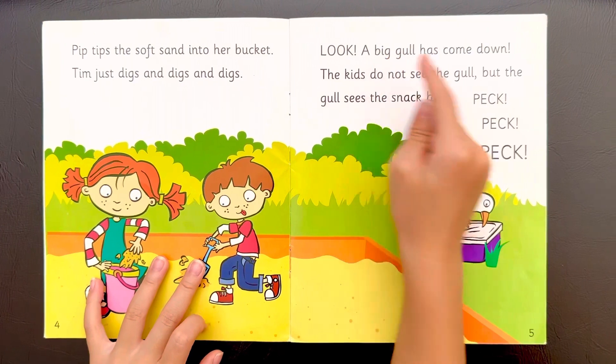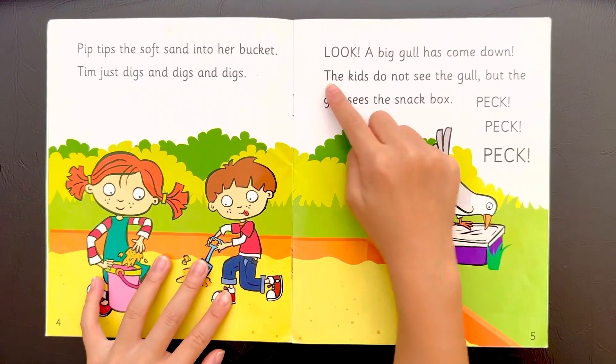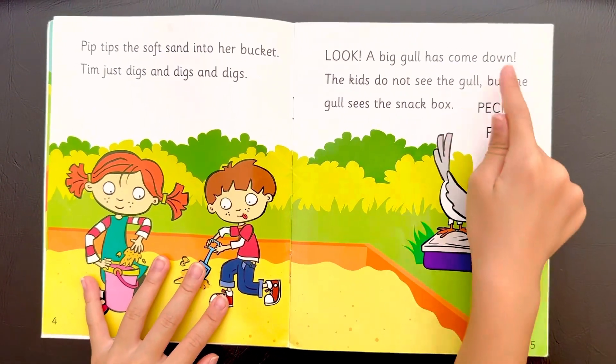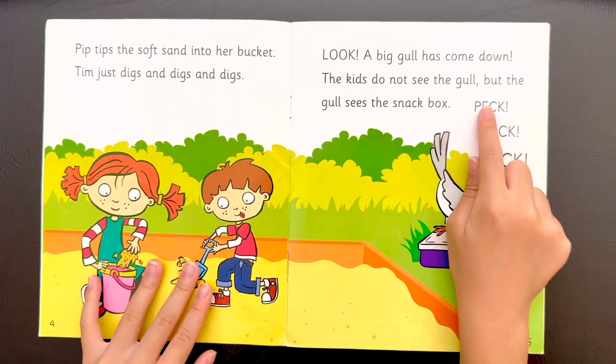Look, a big gull has come down. The kids do not see the gull, but the gull sees the snack box. Peck,